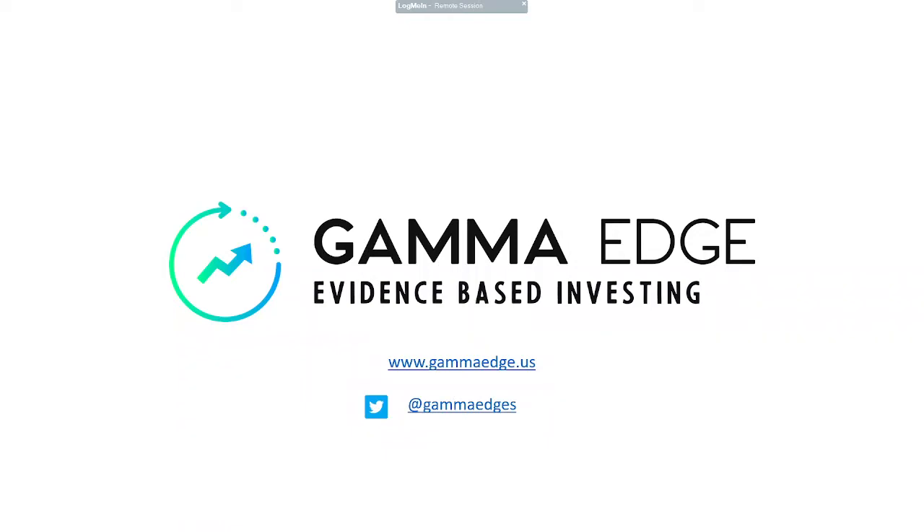Good morning, everyone. Paul Duncan with GammaEdge here. Today is Friday, the 18th of March. TGIF. Let's jump in here.